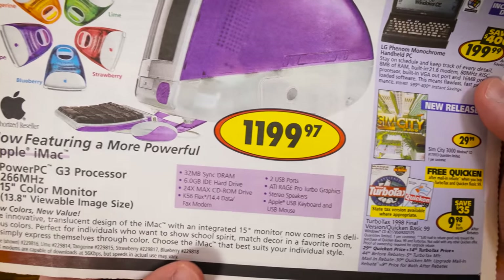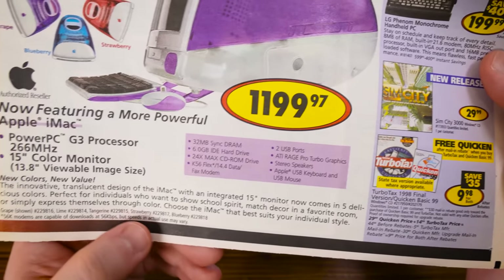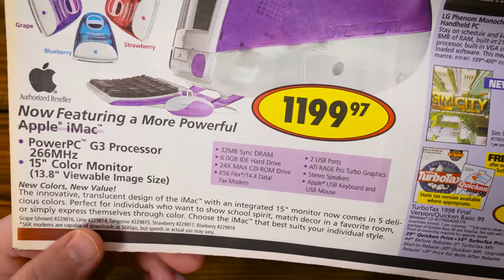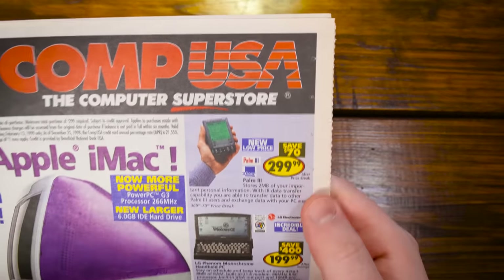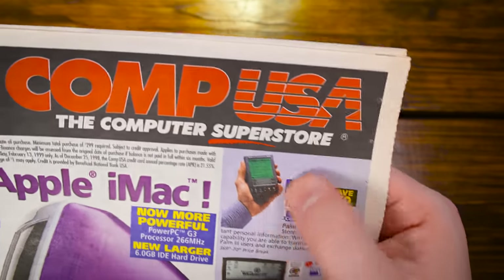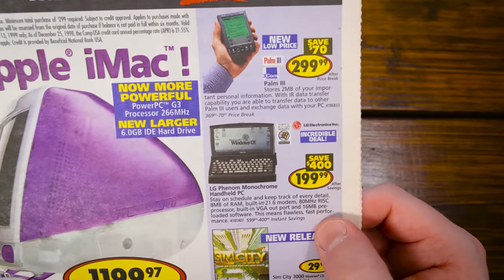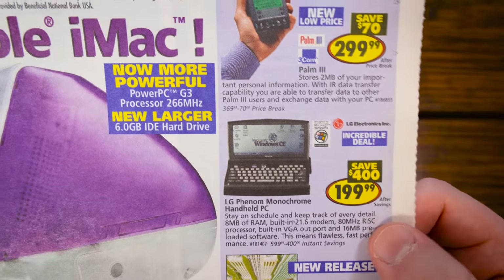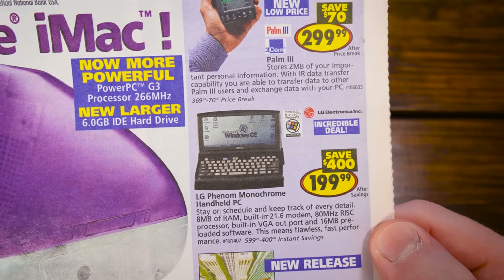The innovative translucent design of the iMac with an integrated 15-inch monitor now comes in five delicious colors. Perfect for individuals who want to show school spirit, match decor in a favorite room, or simply express themselves through color. Also on here, we've got a Palm 3 from 3Com for $300. I have a 3C with some color added to it. And the LG Phenom — a monochrome handheld PC for $200. Just a little Windows CE device with a monochrome screen.